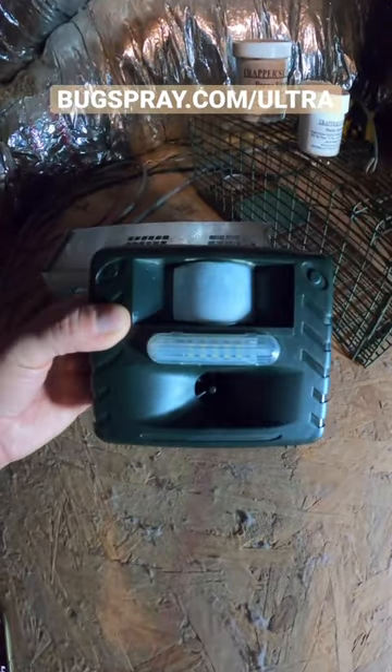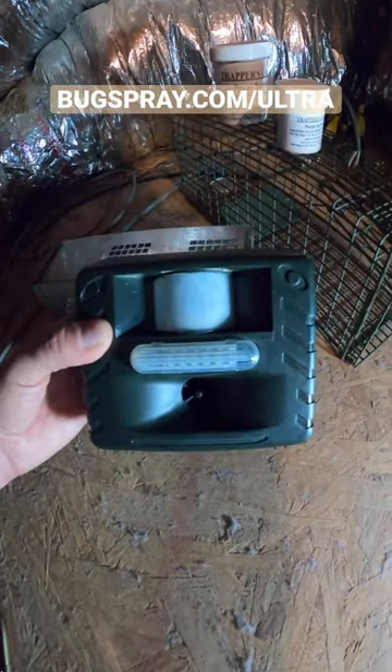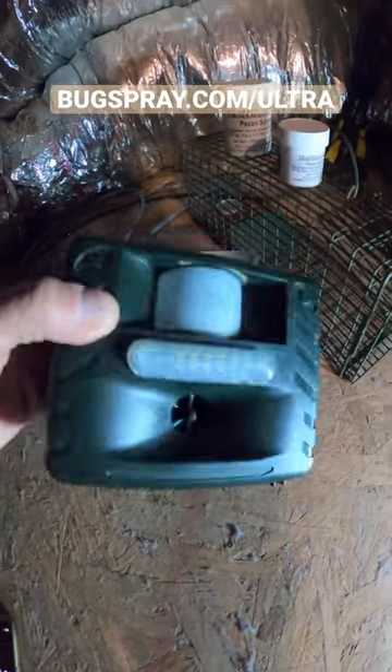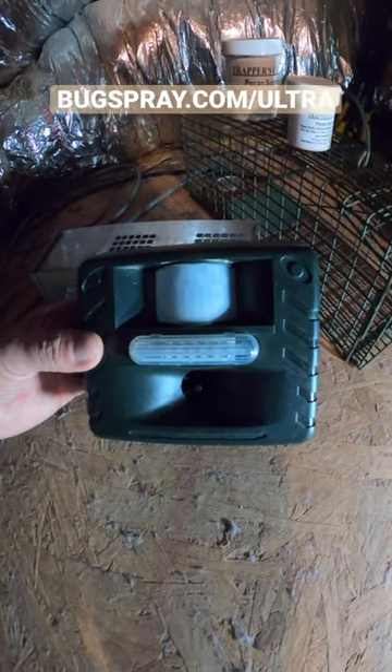The first line of defense is to set up our Bugspray Sound Repeller. These units are a set-it and forget-it device — very easy to install. Go to Bugspray.com/ultra to learn more about them. These units are made out of specifications, so you can't find them on Amazon, only at Bugspray.com/ultra.